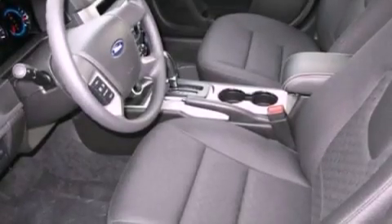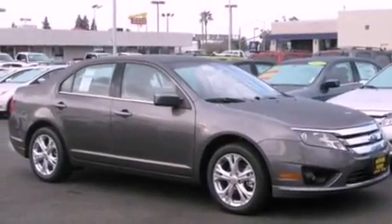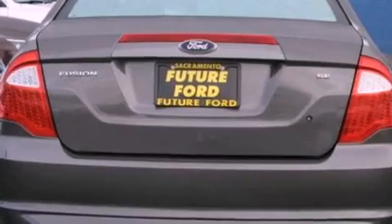The following features are also included: full power accessories, front and rear reading lights, a six-speaker audio system, a four-wheel independent suspension, a security system, a chrome grille, front fog lights, dusk-sensing headlights, privacy glass, and cruise control.